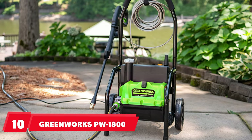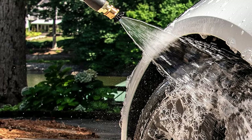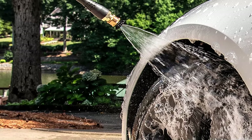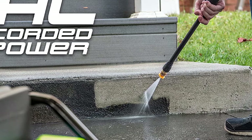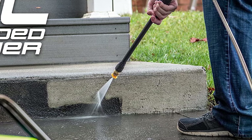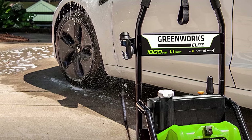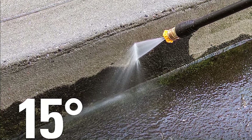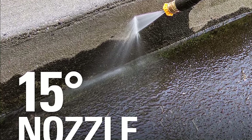Finally, the number ten position is dominated by the Greenworks PW1800 Electric Pressure Washer. This is a good choice for tackling lighter projects around the house. It produces up to 1800 psi and has a water flow rate of 1.1 GPM, which is enough power for cleaning boats, patios, or siding. It comes with three quick-connect tips at varying angles, a soap nozzle, an onboard soap tank, a 35-foot power cord, and a 20-foot hose. The long hose and cord let you reach jobs a long way from an electrical outlet. It has a rack that holds the nozzles, a nice feature that keeps them organized and close at hand.